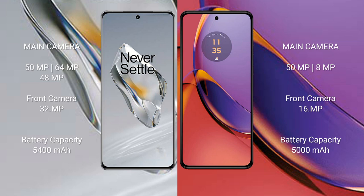The OnePlus 12 features a triple rear camera setup: 50MP plus 64MP plus 48MP, with a 32MP front camera. The Motorola Moto G84 comes with a dual rear camera setup of 50MP plus 8MP, and a 16MP front camera. The OnePlus 12 has a 5400mAh battery with 100W fast charging support.